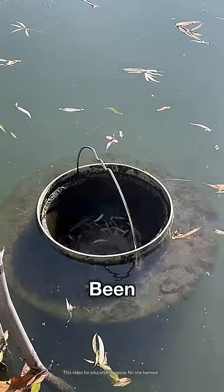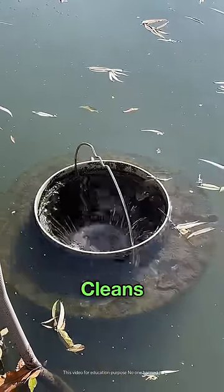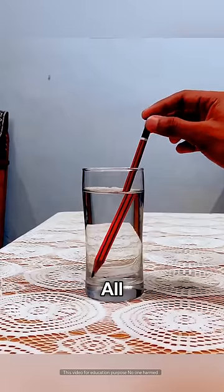In many ponds, a trash machine has been created in this way, which automatically cleans the garbage. And it's not magic, but all about light reflection.